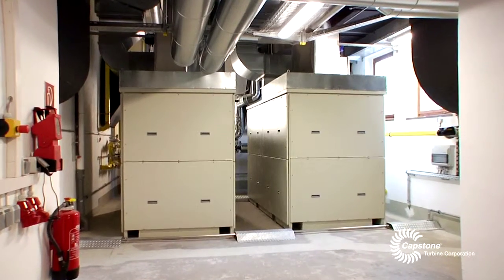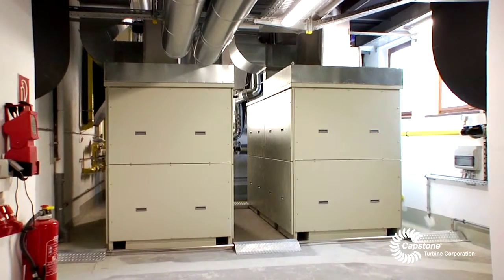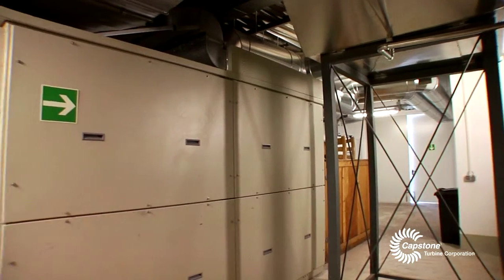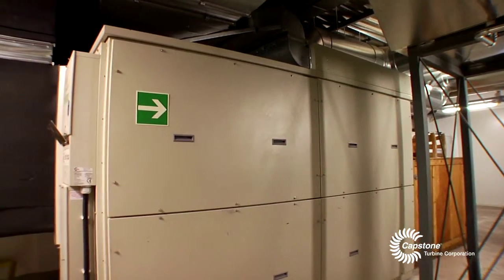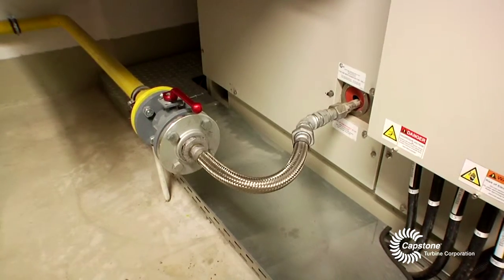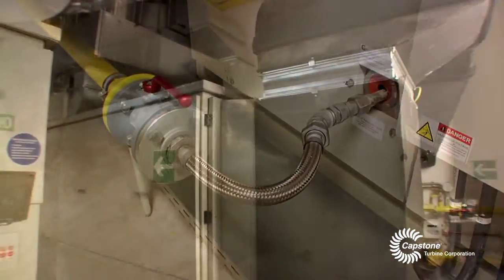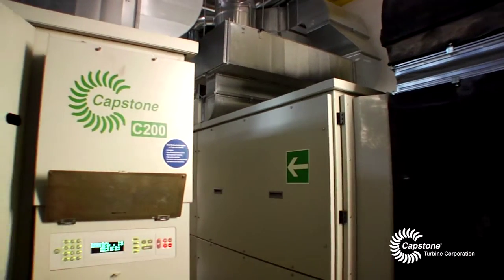The microturbine plant that we have there can be divided into two sections. There are two C200 turbines working with natural gas and then one that is working with biomethane. We are buying biomethane from the grid. We have the first one-third of the plant working with biomethane already now, and the plan is to have it totally working with biomethane.